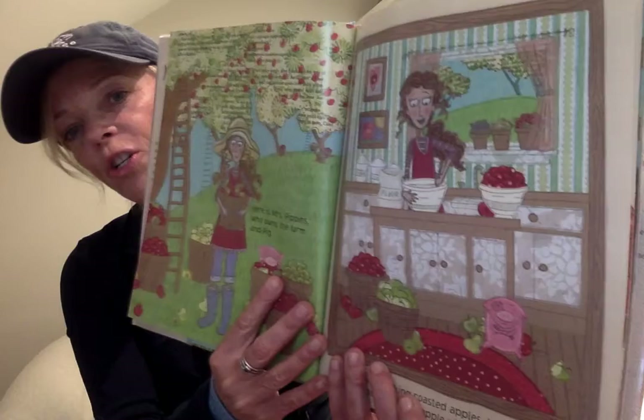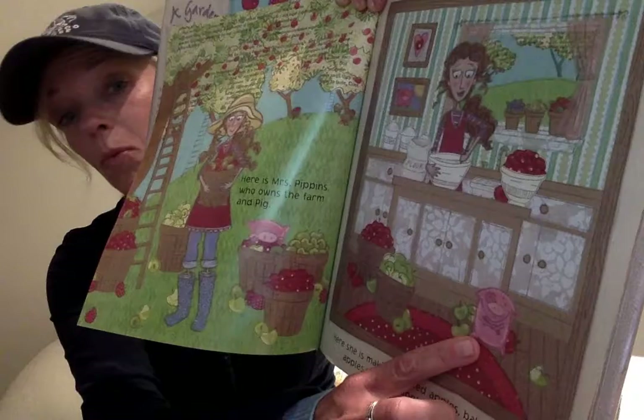Let's see what happens. Here is the apple farm, and here is pig. Here is Mrs. Pippins, who owns the farm and pig. Here she is making roasted apples, baked apples, applesauce, and apple pie for pig to eat — all from their garden and orchard. That's a lot of apples. Do you see how pig is a little bit frustrated? He doesn't want any more apples. What do you think is going to happen?